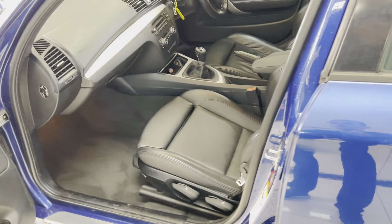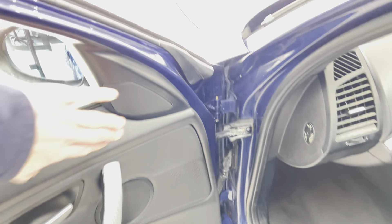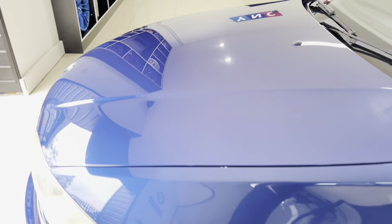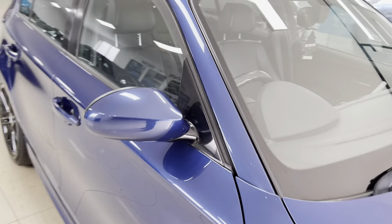It also has heated front seats and a six-speed manual gearbox. This one has got Pro Hi-Fi audio, which is a great option — it gives a noticeably better audio system, which we're all going to be in favor of.